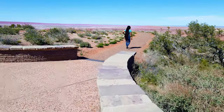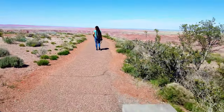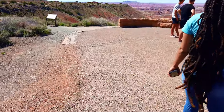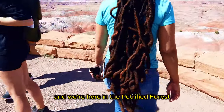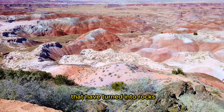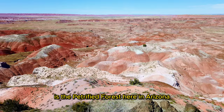All the trees are on the ground. Hey YouTube, this is Think Museums and we're here in the Petrified Forest. We're looking at some of the woods that have turned into rocks. It's the Petrified Forest here in Arizona.